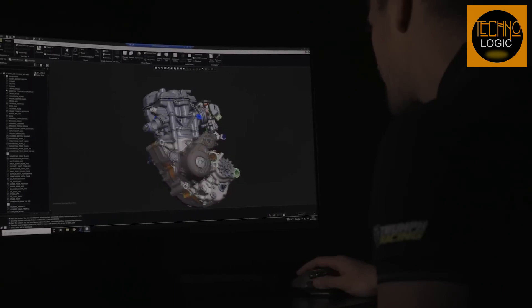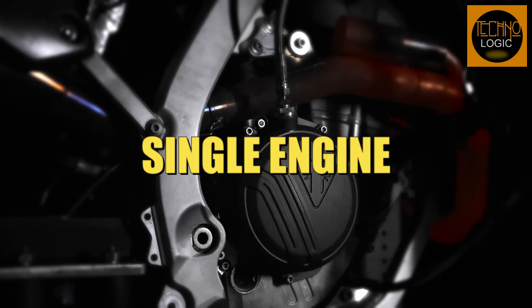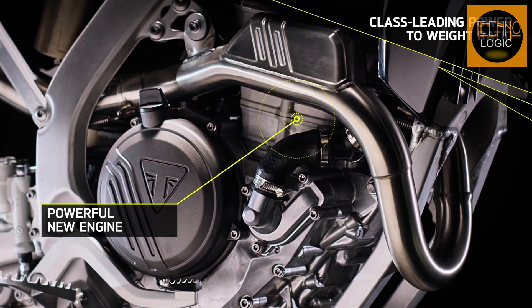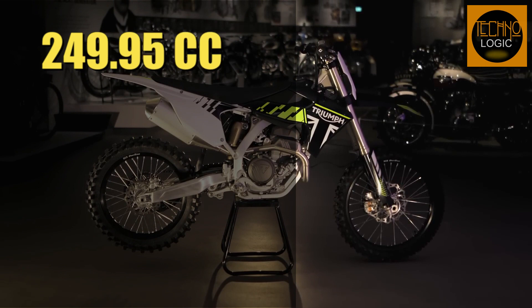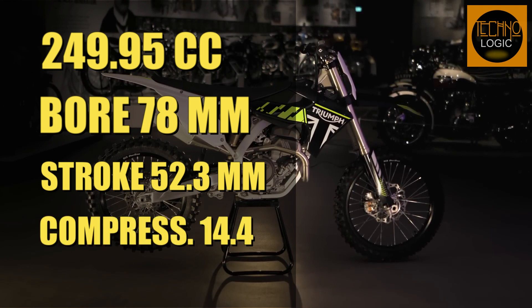The TF 250X is powered by an all-new, all-Triumph competition single engine, which is lightweight and powerful, with an ultra-compact, mass-optimized design and five-speed gearbox. The engine has a capacity of 249.95cc, a bore of 78mm, a stroke of 52.3mm, and a compression ratio of 14.4.